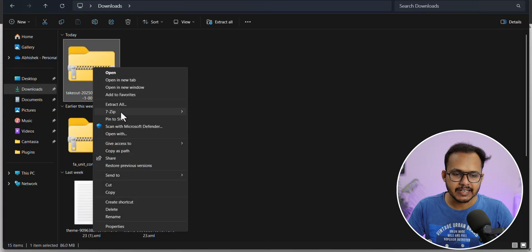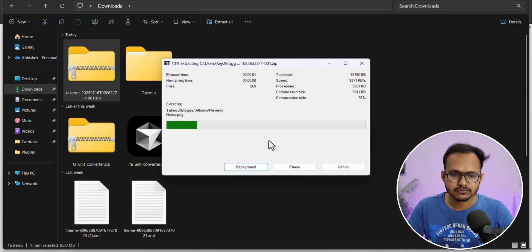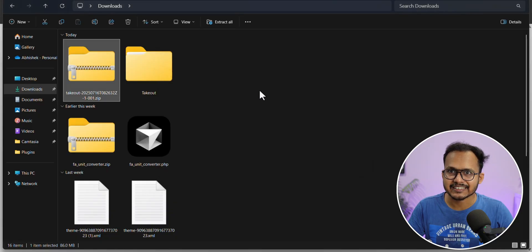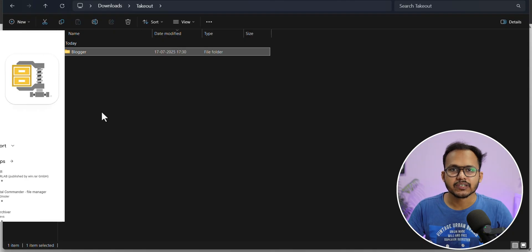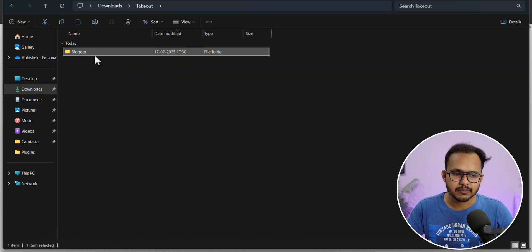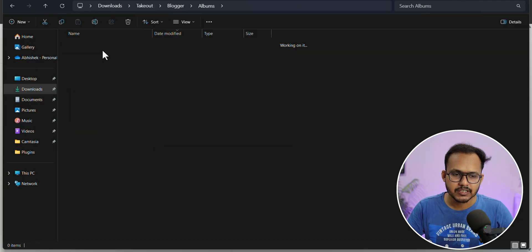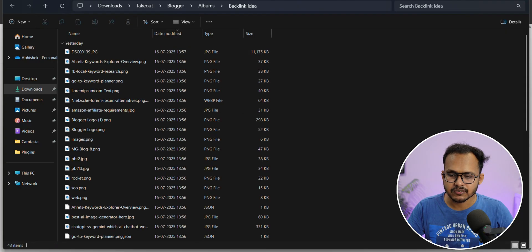Right-click on it and extract it here. You can use the Windows zip extractor or software like 7-Zip. If you are on mobile, you can use any zip extractor app. Open the Blogger folder and you will see some folders like Blogs, Albums, and Content. Open the Albums folder and you will see all the images of your blog.